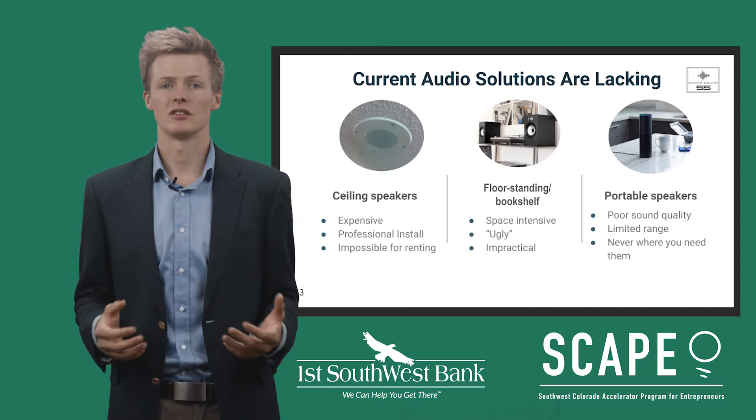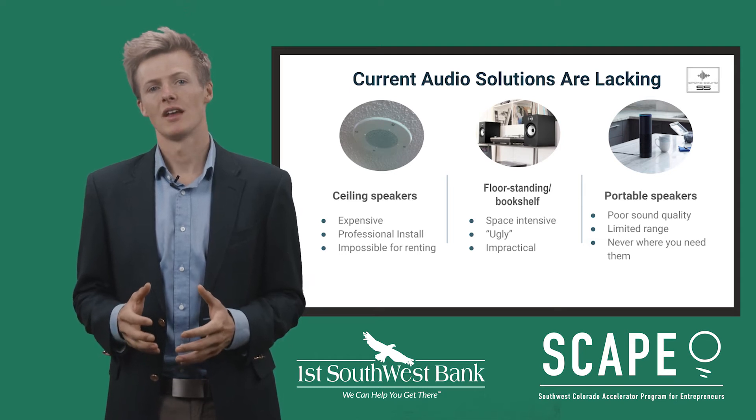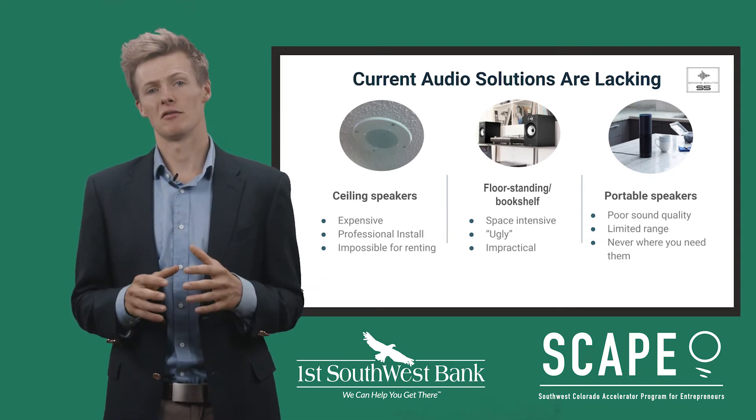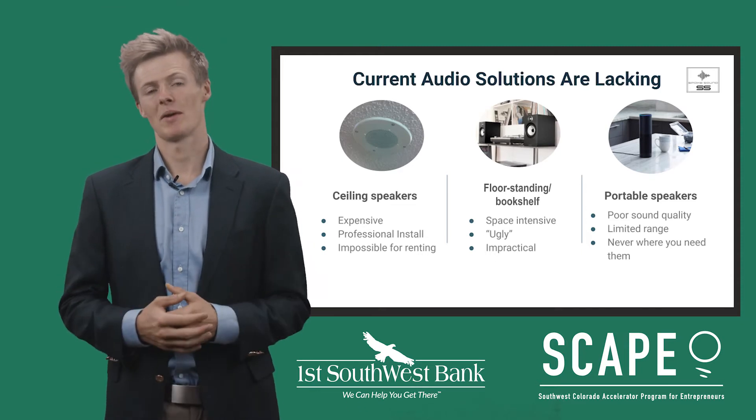Because of these pain points, the joy of good audio is often neglected from the rooms that we use the most. And right now, with people putting more time and money into their homes than ever, finding an audio solution that can fit every room has never been more paramount.